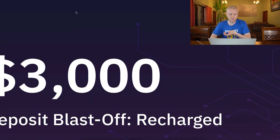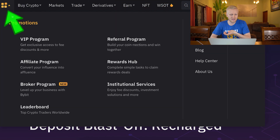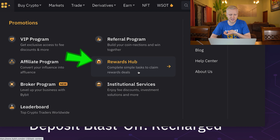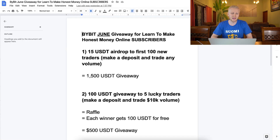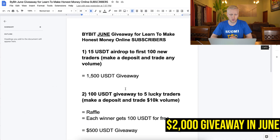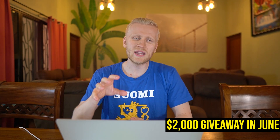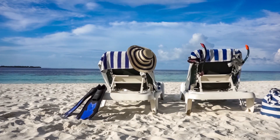Then you can participate in their deposit bonus where they give up to $3,000 worth of bonuses. In the rewards hub you can complete simple tasks to claim reward deals. Every month for our subscribers we have special giveaways — last month we had a weekly $1,000 giveaway, and this month in June we have a total of $2,000 in giveaways for people who signed up to Bybit through my link. You get the bonus on Bybit, use that bonus money for trading, make profits, withdraw what you've earned, and do whatever you want with the money.